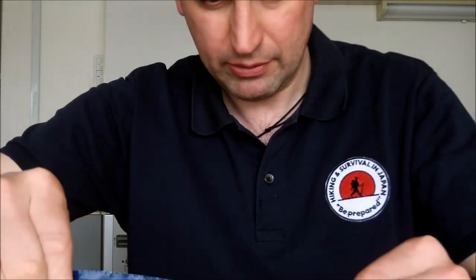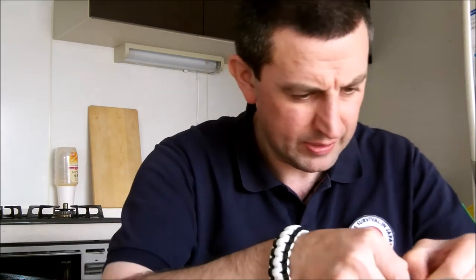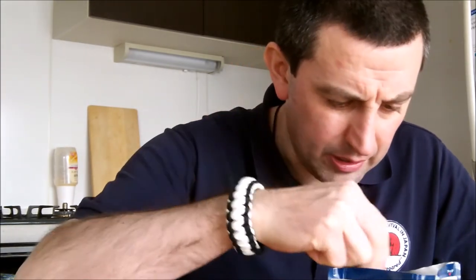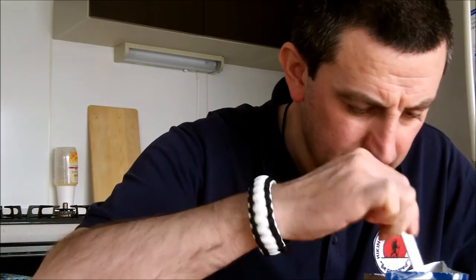Now we'll leave this for three minutes and see how it turns out — it also makes a great hand warmer, it's really hot! Okay, the moment of truth is here. It's been about three minutes; still feels very squishy. It smells like curry now. Let me bring you in and show you what's inside — it's quite nicely cooked.